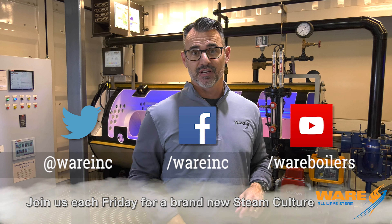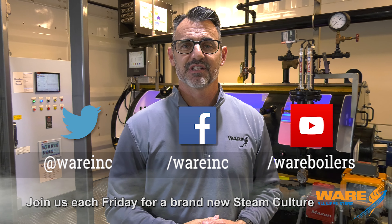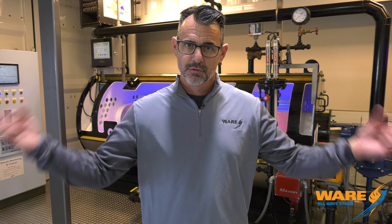So steam, heat setting, dyeing, making carpet — you can Google all those things and find some great stuff, but you won't find anything better than on our site. Boiling Points, Steam Cultures — go back and look at some old ones, they're really nostalgic and good. All right, come and join me next week. I will have something for you. See you then.